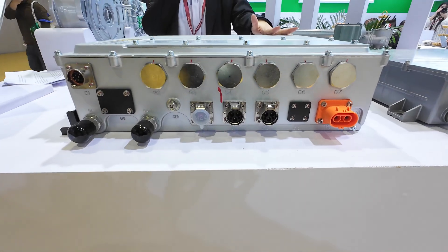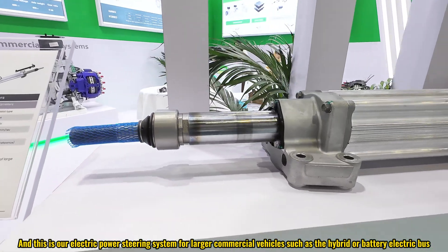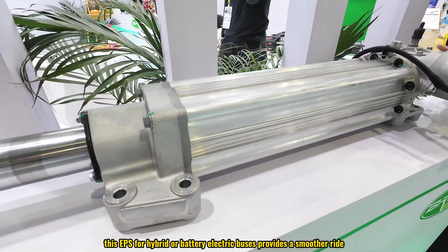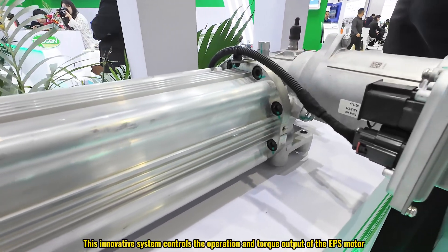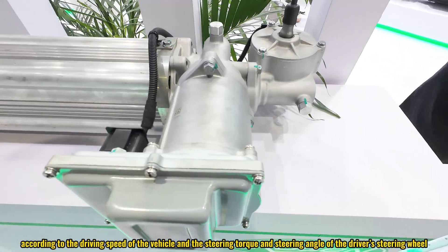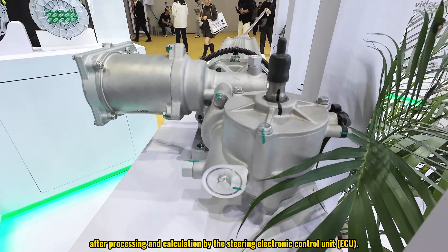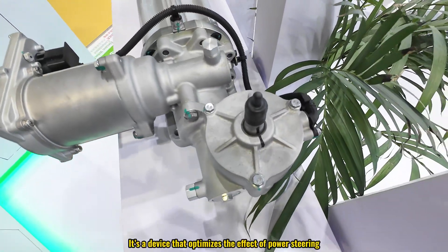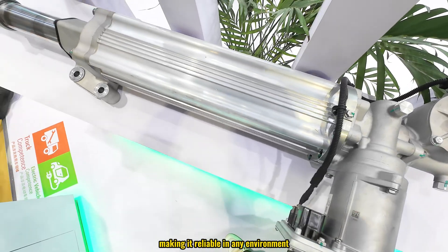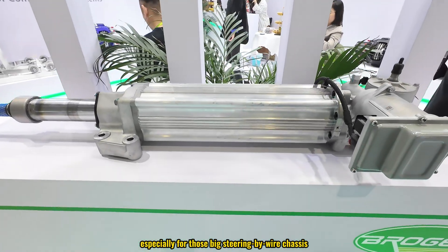This is our electric power steering system for larger commercial vehicles such as hybrid or battery electric buses. Unlike traditional hydraulic power steering systems, this EPS provides a smoother ride. The innovative system controls the operation and torque output of the EPS motor according to the driving speed of the vehicle, the steering torque, and the angle of the driver's steering wheel, processed and calculated by the steering EDCU — a device that optimizes the effect of power steering. It's also built tough with an IP67 rating, making it reliable in demanding conditions, and it's ready for ADAS and autonomous driving, especially for steer-by-wire chassis.